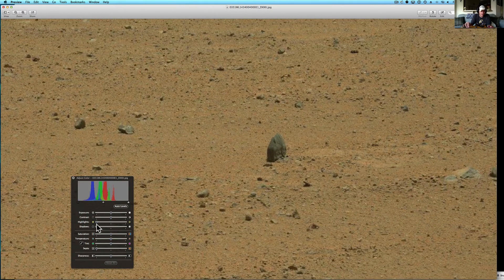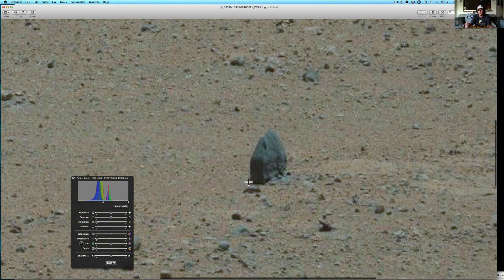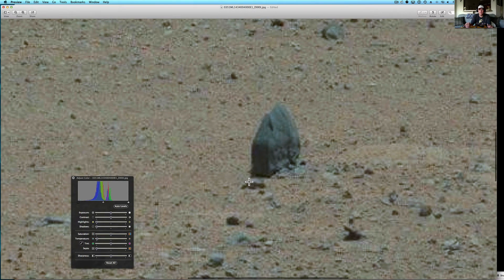Does that look like it naturally should be there? To me it doesn't. Let's drop the temperature just a tad and see what happens. I just feel that it looks so much more what it probably looks like there on the planet — that yellow-orange tint, whatever it is there.